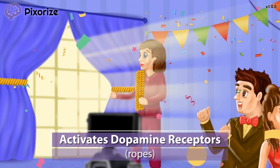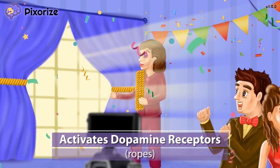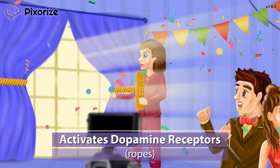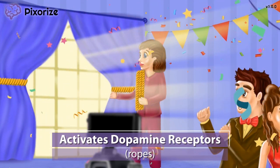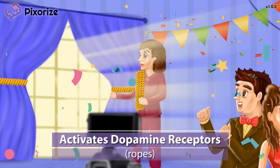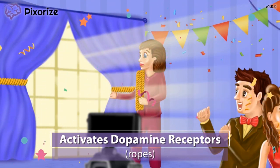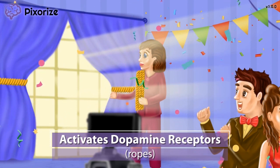Pramipexol and ropinarol are often called non-ergot dopamine agonists. This is because they're not made from a type of fungus called ergot, unlike bromocriptine, which we cover in another video. This is not important to know for test day, but good to be aware of in case you hear people talk about these drugs as non-ergot dopamine agonists. Just remember this rope for activated dopamine receptors.